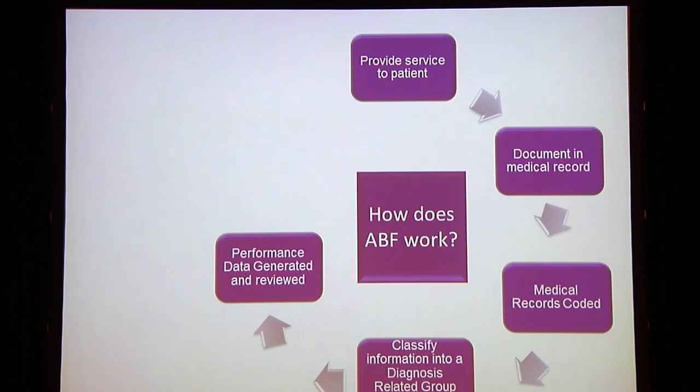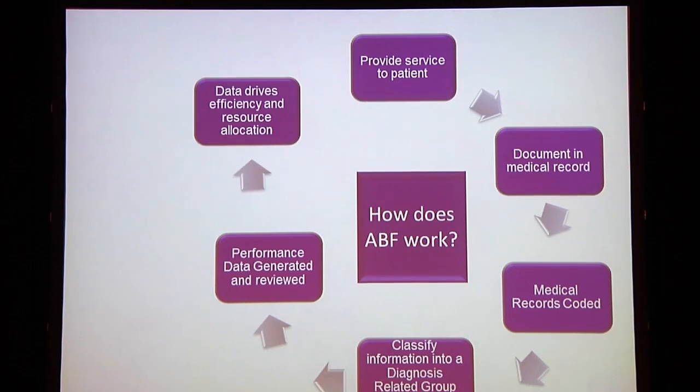Importantly, that data is then used to generate performance reports, and that's fed back to clinicians. If correct, that data can be used to drive efficiency and help with resource allocation.